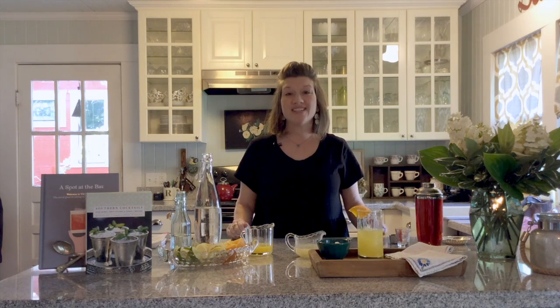Such a pretty color. We're going to garnish it with a little orange wedge, and you are ready to sit outside in your lawn chair, watch the kids play, and enjoy a refreshing citrus drink.